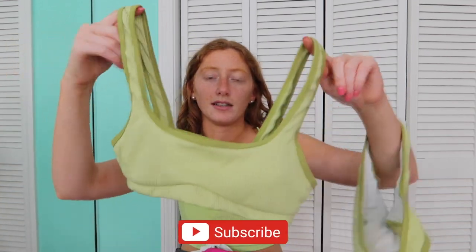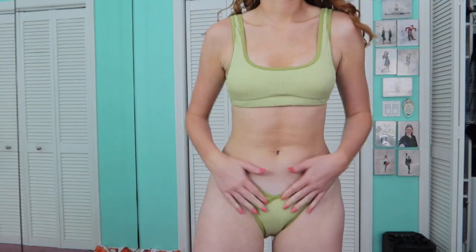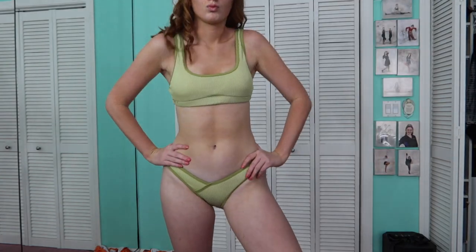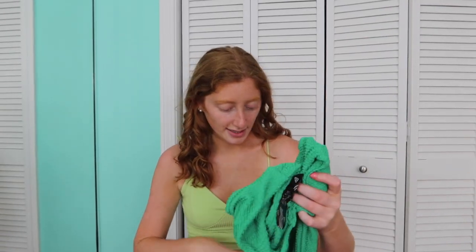Getting into swimwear — I have four to show you. The first is a two-toned green suit with a basic sports-bra-style top with thicker straps that are not adjustable. The bottoms are very small — they cover your bikini area and that's it; they don't come up your stomach much at all. Just keep that in mind. It does have a cute crisscross seam detail that's very flattering.